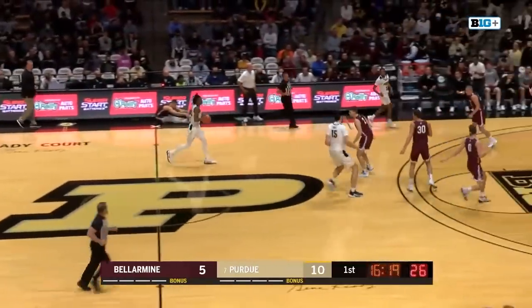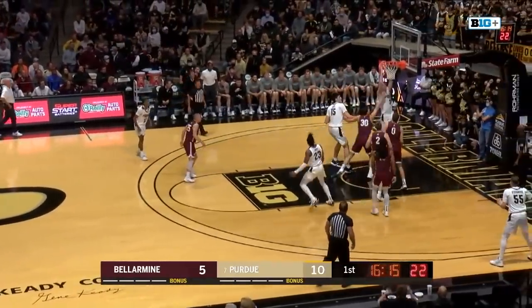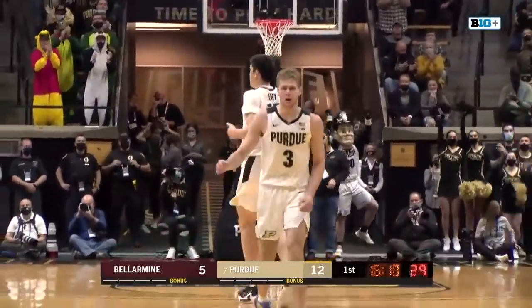Jaden Ivey now with control of this Boilermaker offense. Driving into the paint. Quick pass inside and that's good for two. Exactly what Purdue wants to do — get paint touches.